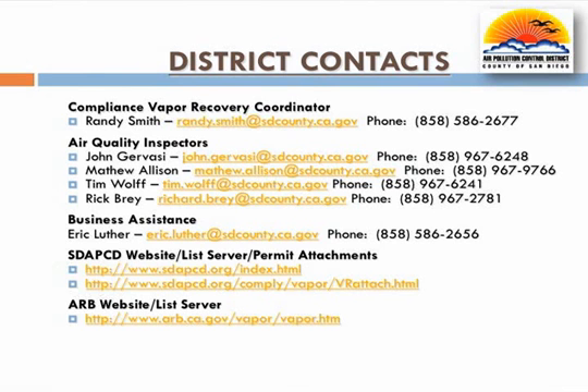District staff are always available to provide compliance assistance. Should you have any questions, please feel free to contact the district at any of the numbers referenced here. Additionally, contractors can receive updates related to district vapor recovery forms, permit attachments, and related policies by subscribing to the district list server. Updates related to ARB advisories, executive orders, related regulations, and test procedures can also be obtained by subscribing to the ARB list server. By subscribing to these list servers, testers will stay current with vapor recovery requirements, test data forms, and better ensure ongoing compliance.